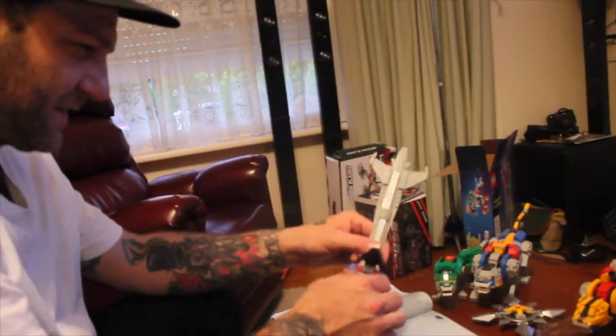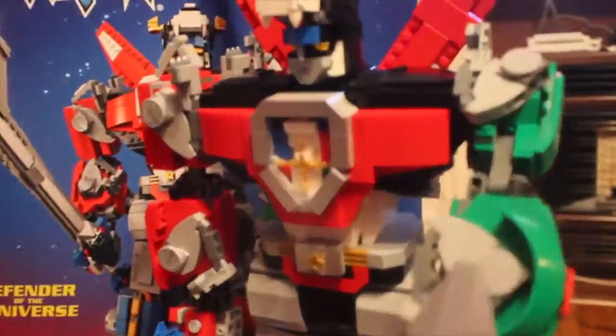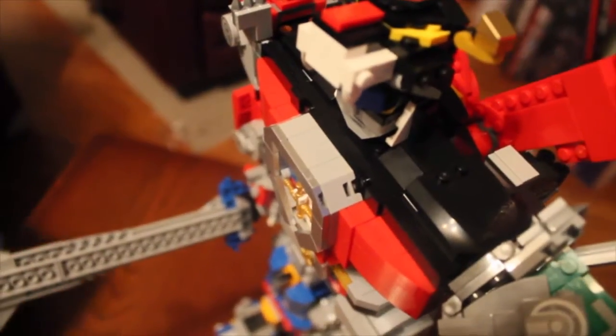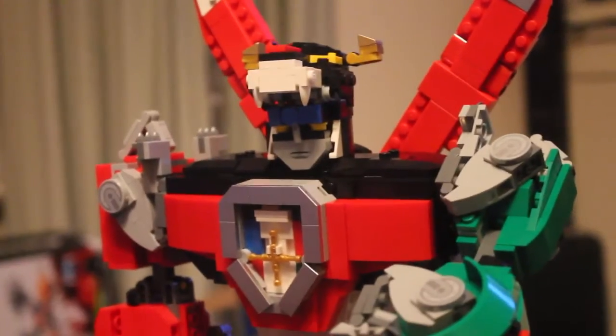How can they transform into something else? That part becomes its head. I saw that. No — that's its head there, but it's got another head at the other end. I don't know how Voltron works. But what do you think about Voltron? Not much. Not f**king much.